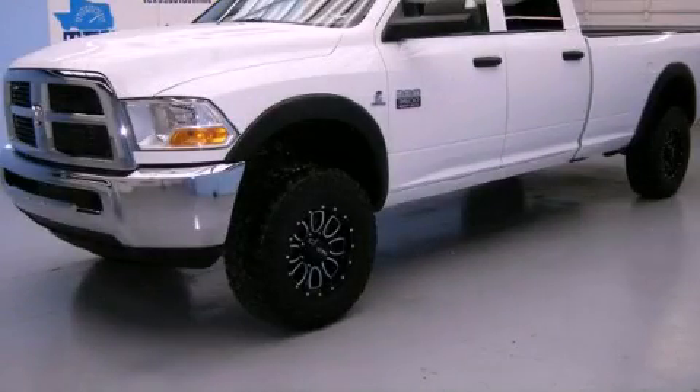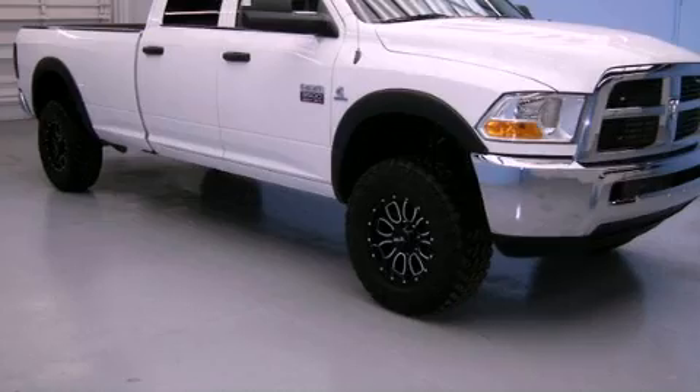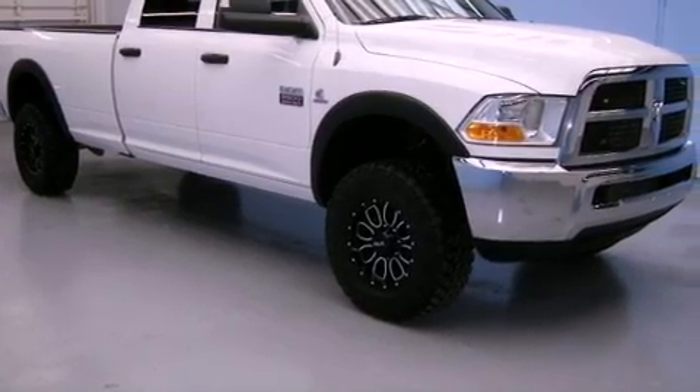This is a 2011 Ram 3500. It has a six-cylinder engine and automatic transmission.